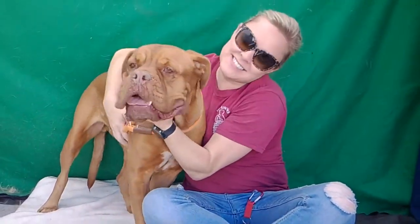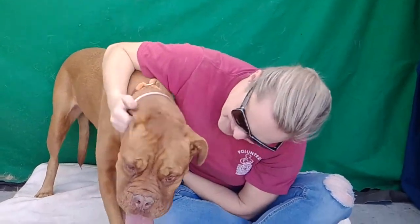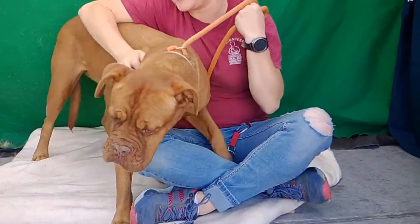Look at our beautiful friend Luna here! ID number A5-326-774. Luna is a Dogue de Bordeaux.